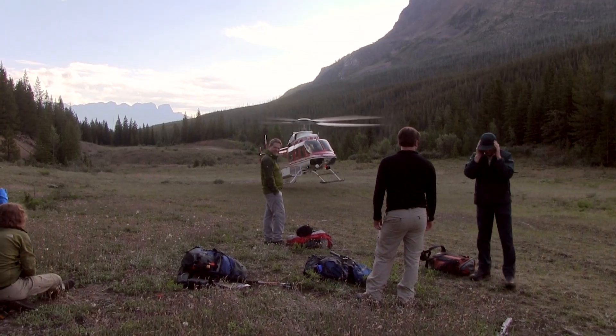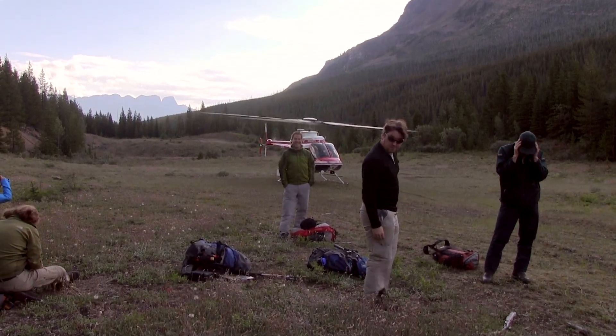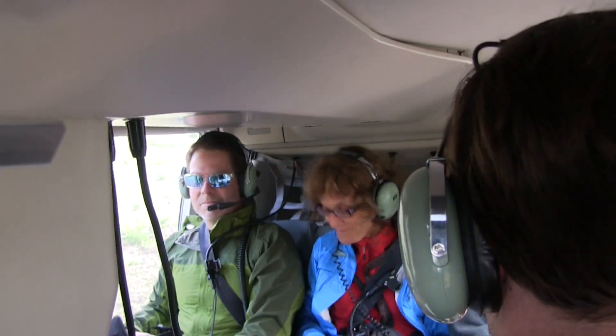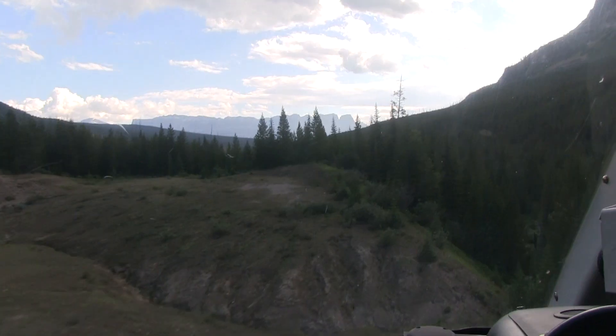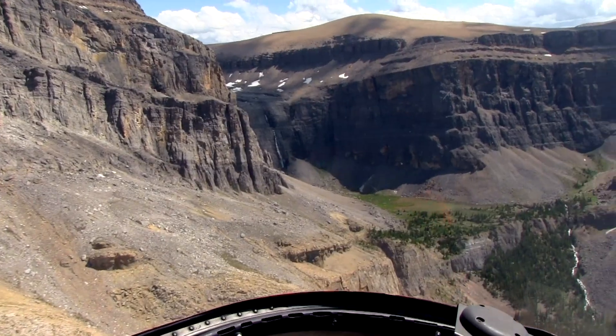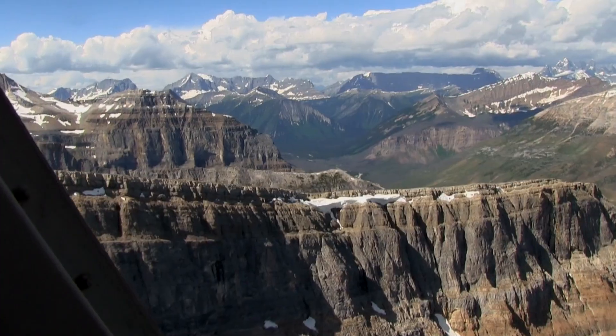The first phase of our expedition involved helicopter-based geological reconnaissance, which is an essential element of our field activity in the Canadian Rockies. The helicopter allows us to make invaluable geological observations of vast areas in a short time and to detect safe passages for further ground reconnaissance.